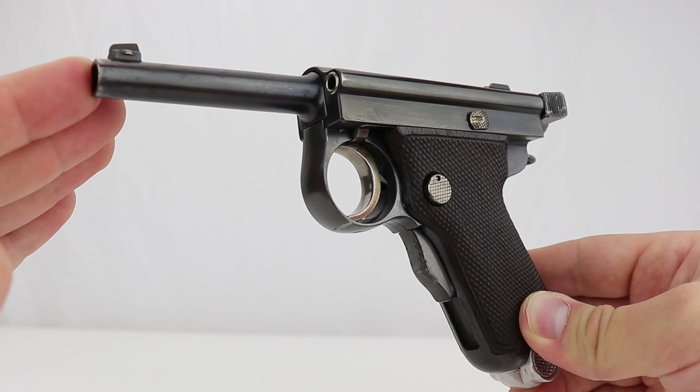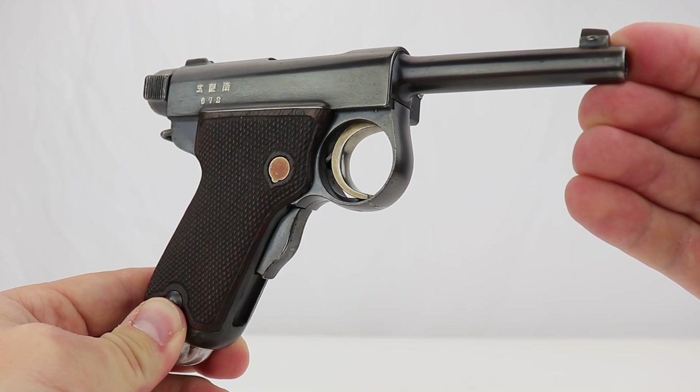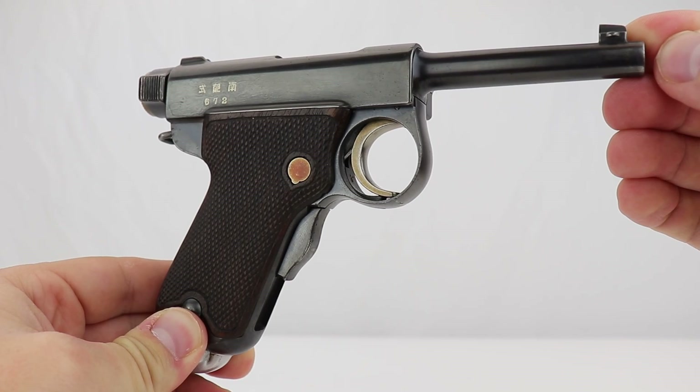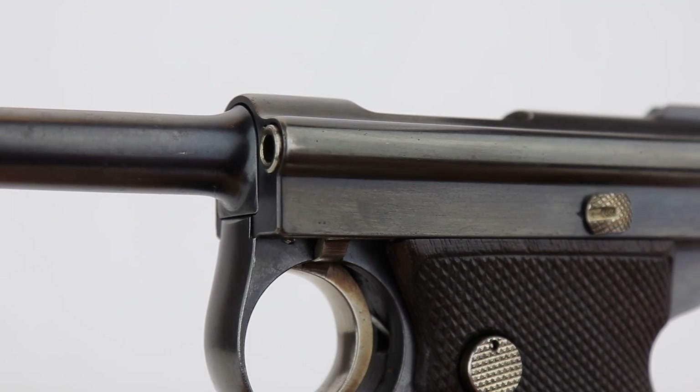Your comments will probably be 'I like the machine guns better,' but this is probably the most popular. It's equivalent to the German party leader PPK — kind of like an honor weapon. If you were an officer and you carried one of these, it was a great honor. So this is an important collecting weapon, the Baby Nambu.